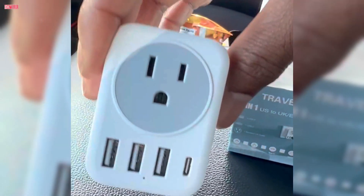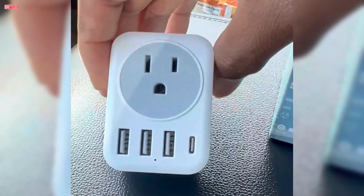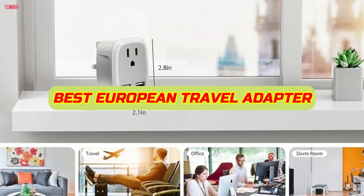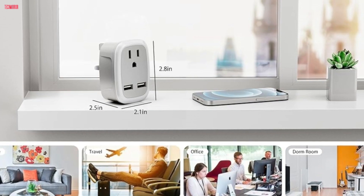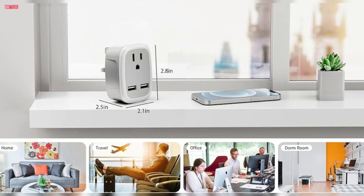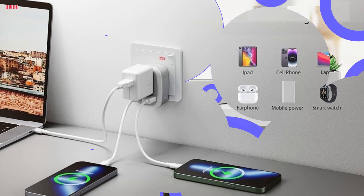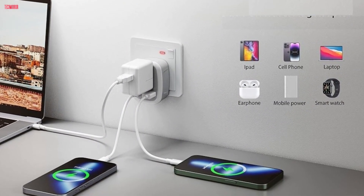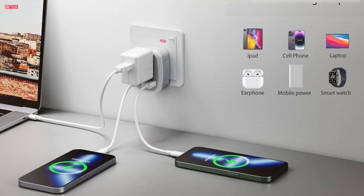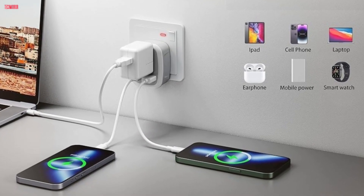Are you ready for hassle-free travels in Europe? Say goodbye to charging woes with the best European travel plug adapter of 2024. Join us as we dive into a comprehensive review of WatravelPile international travel adapters. From fast charging to wide compatibility, we'll explore why this adapter is a must-have for any European adventure. Stay tuned for all the essential details.